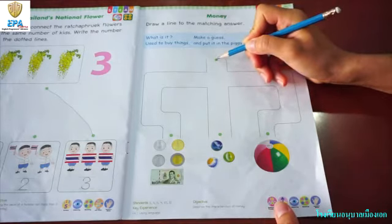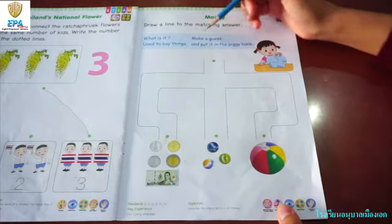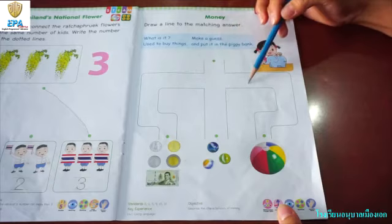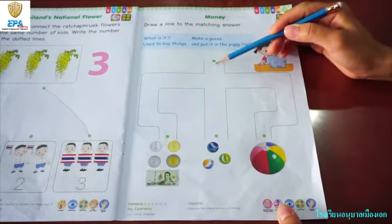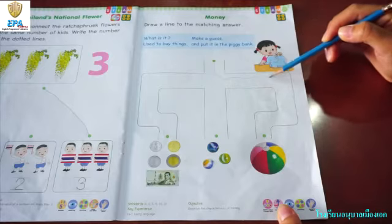This is you and this is you. We have to find it, we have to search. We have to make a guess. There are one, two, three — there are three ways. So we have to find. First, let's go to the right side. What is it?